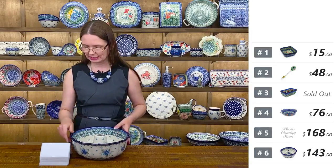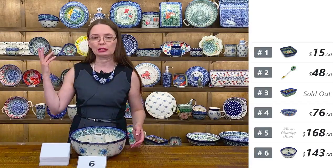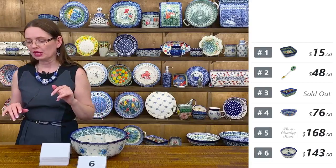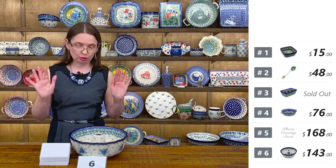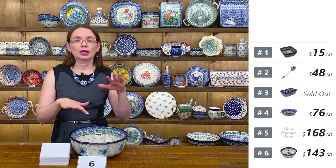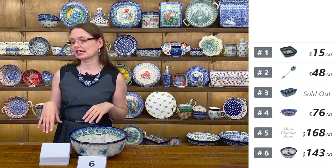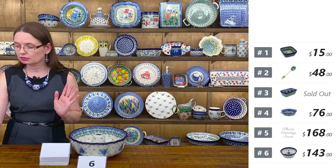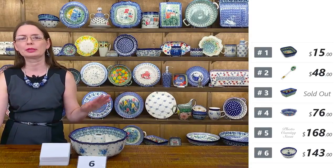Anything you bake in Bolesławiec ceramics is going to pop right out of the baking dish. Cleaning them is just pure pleasure — just warm water and some soap, soak for a few minutes and it's going to be clean like nothing else. No scrubbing needed. This is a magical property of the glaze.